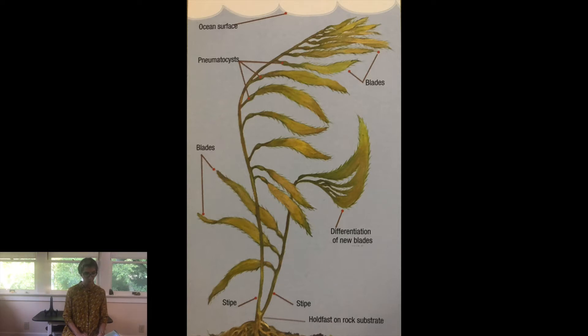Rising up from the kelp's holdfast is a stem-like structure called a stipe. The stipe is strong and flexible. Flat leaf-like blades grow out of the stipe. Blades use sunlight to make food for the kelp and also absorb nutrients directly from the water. Kelp stipes and blades cannot stand up on their own. Gas-filled, ball-shaped floats called pneumatocysts pull the stipes and blades toward the sunlit surface.